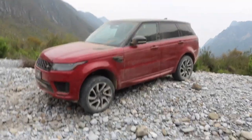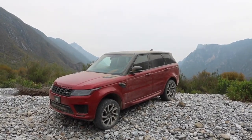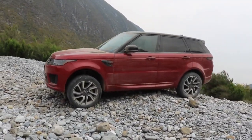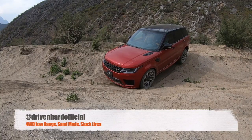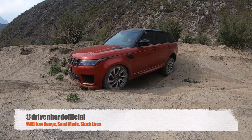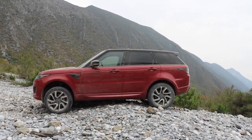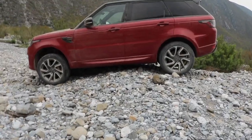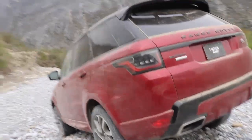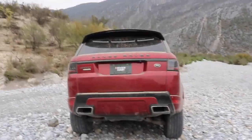The second thing is the looks. I think this is a perfectly proportioned SUV — exactly what an SUV should look like. Would I like slightly better approach and departure angles? Yes, I would. But the roofline and everything about it — I just love the angles. I can't find a bad angle to look at this thing from. It's absolutely wonderful.